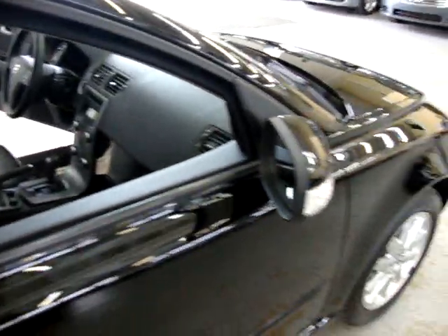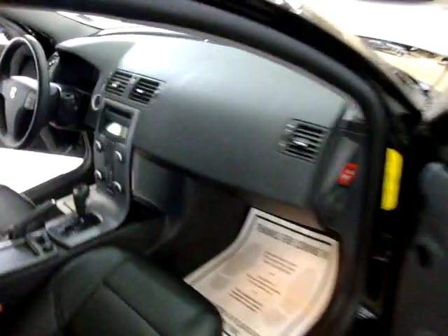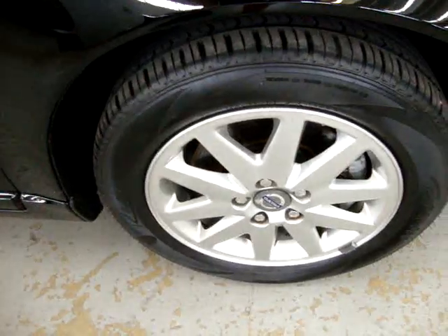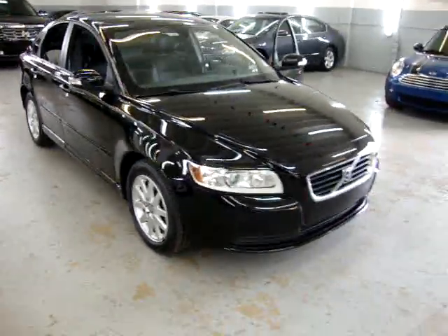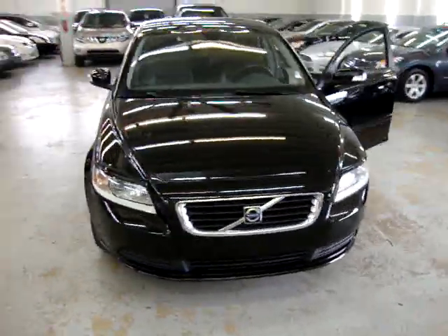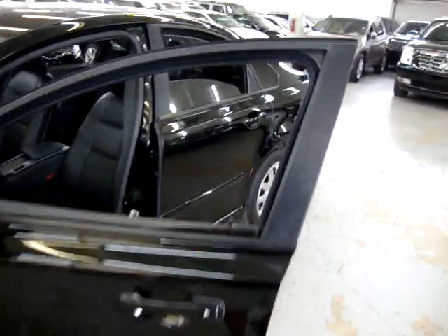We also have extended warranties available if you'd like to purchase one. We also have great financing rates for good credit, and if your credit's not too good, we have special financing as well — we can finance just about anybody. If you live a long distance away and want to get pre-approved, go to VehicleMax.net, find the silver tab where it says 'apply for credit,' fill it out completely, and click submit. Give us a call so we know you've applied, and we'll retrieve your application, get you pre-approved, and give you a call back.